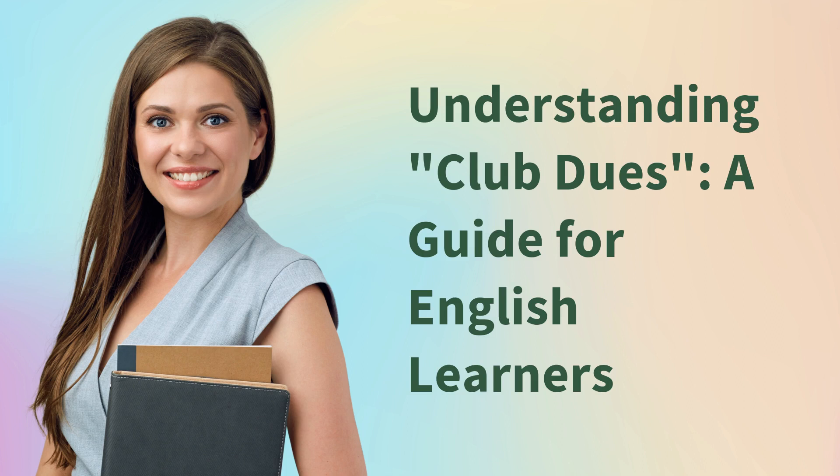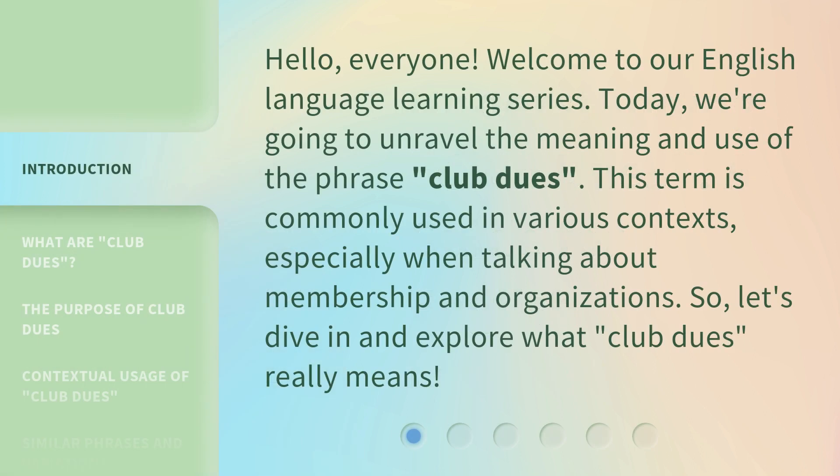Understanding Club Dues: a guide for English learners. Hello, everyone. Welcome to our English language learning series. Today, we're going to unravel the meaning and use of the phrase 'Club Dues.'